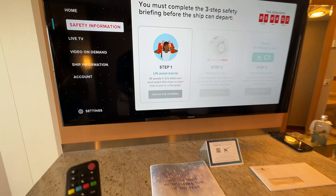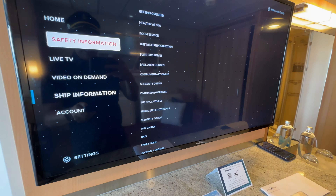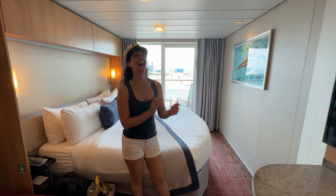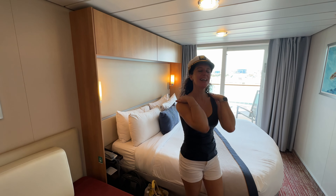You can go through your different channels — live TV, video on demand, ship information. And this one down here — well, let's just hope you're not traveling with Alicia, because you're going to see a bunch of spa charges on there, which is not good. But that's why you're on a cruise ship — you want to relax. Happy wife, happy life!